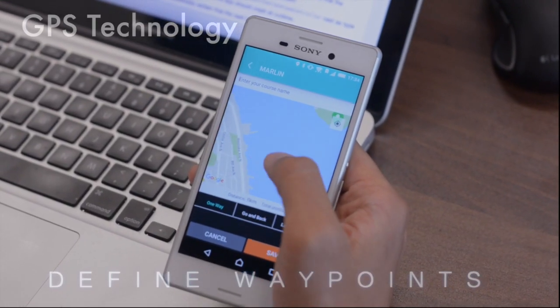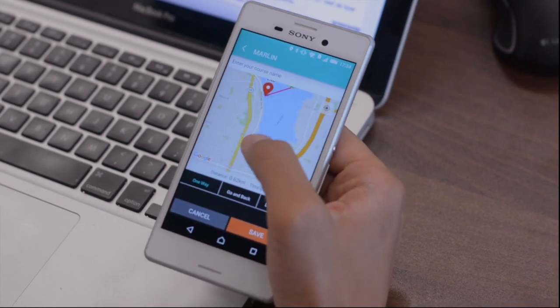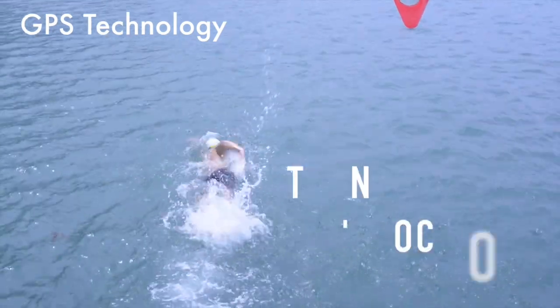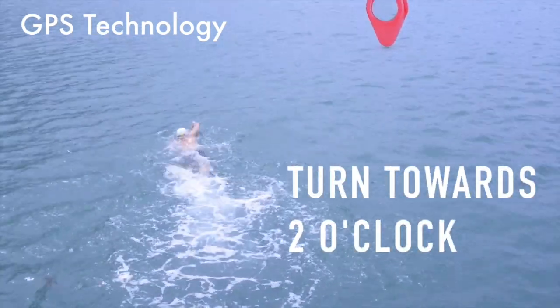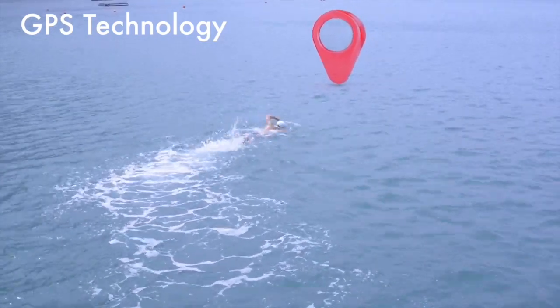Marlin can help with navigation by setting predefined waypoints. As you swim, you will hear a voice guiding you to your destination. Turn towards two o'clock. Good.